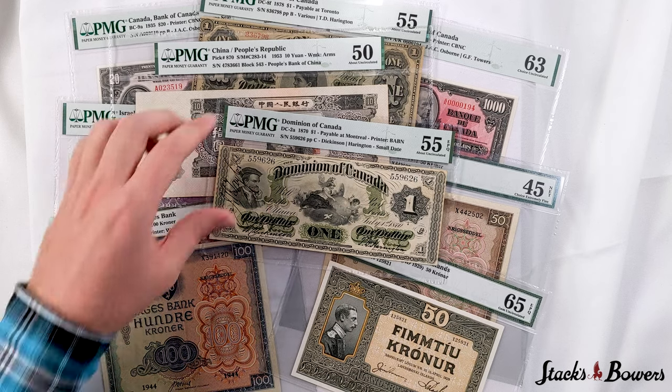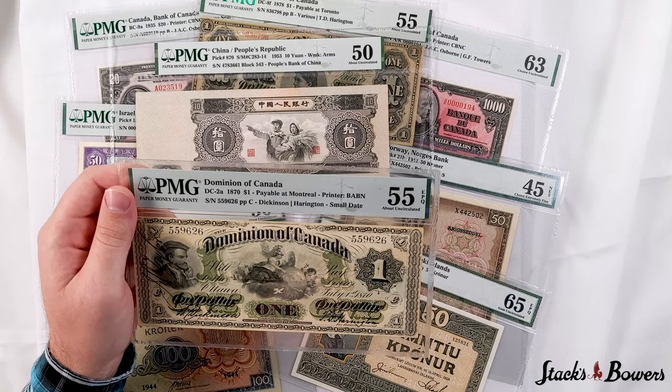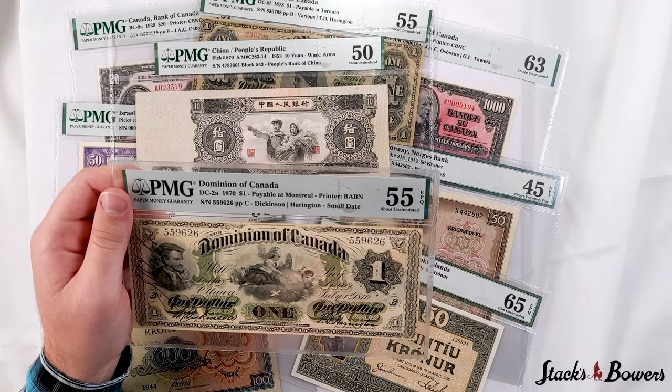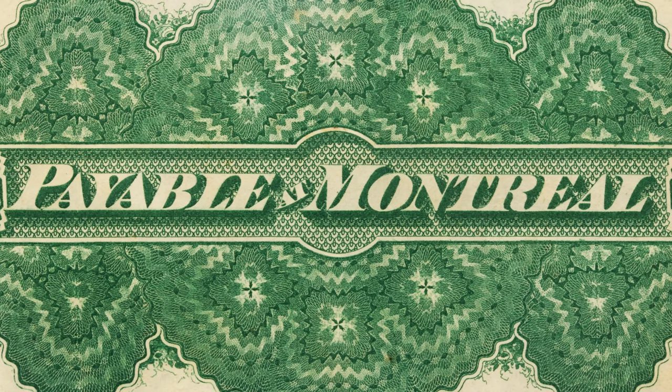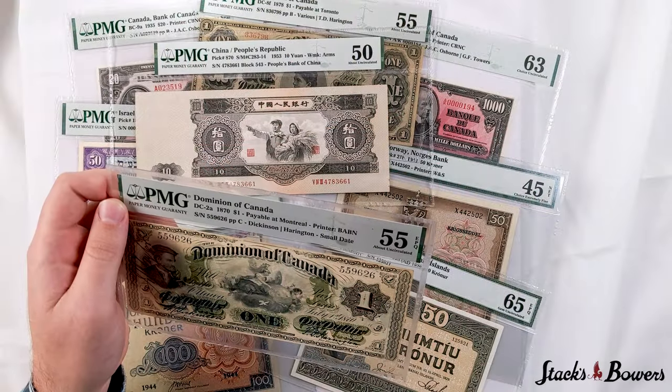Up next we have this Dominion of Canada one dollar note. It is from the 1870 series and is DC 2A. This is seen with the payable of Montreal, which you can see on the back in a lovely design in dark forest green ink. This note sits atop PMG's pop report — it is pop one, none finer.